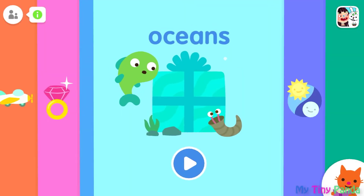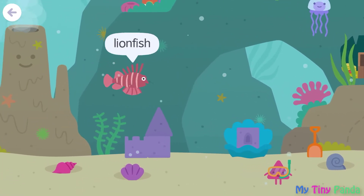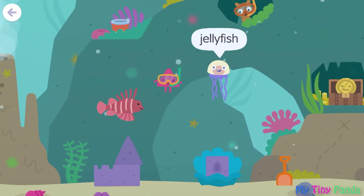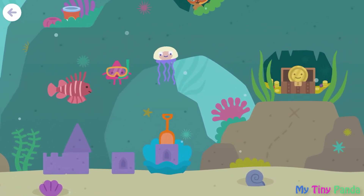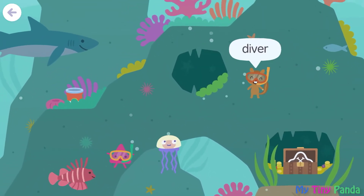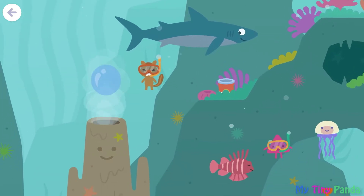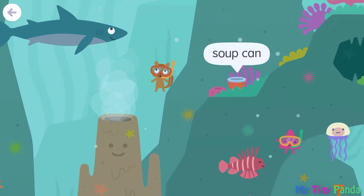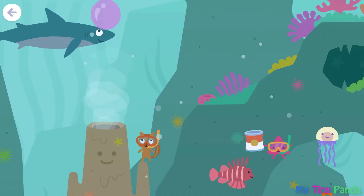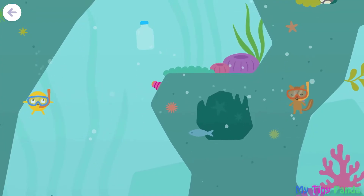Hello guys, welcome back to my Tiny Panda channel! Today let's play. Lionfish, shell, treasure chest, diver, jellyfish. Shark, soup can. Diver, glass bottle, coral.